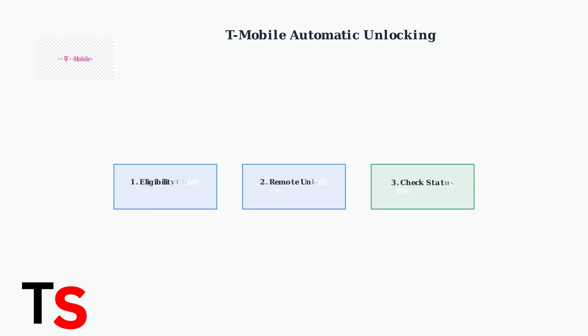The Federal Communications Commission is considering a new rule that would require all carriers to unlock phones within 60 days of activation. This could significantly simplify the unlocking process in the future, though carriers like T-Mobile are currently opposing this change. T-Mobile automatically unlocks eligible devices remotely within two business days if the device supports remote unlocking. You can check your unlock status directly in your T-Mobile account online or through their mobile app.